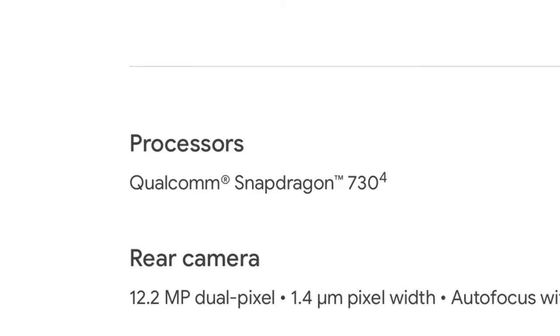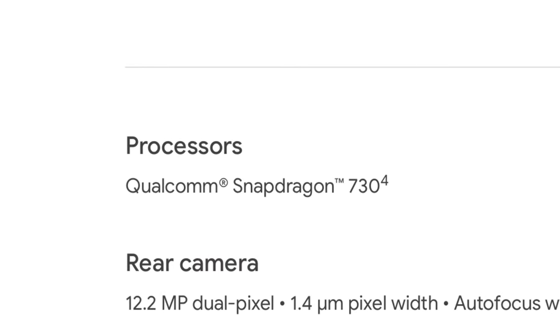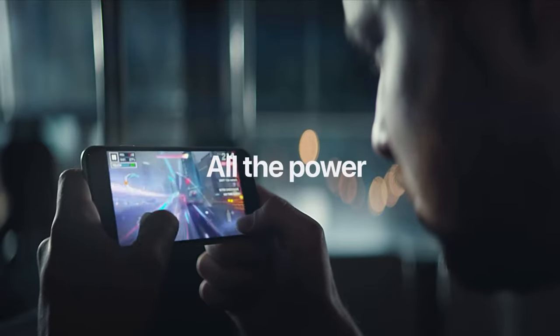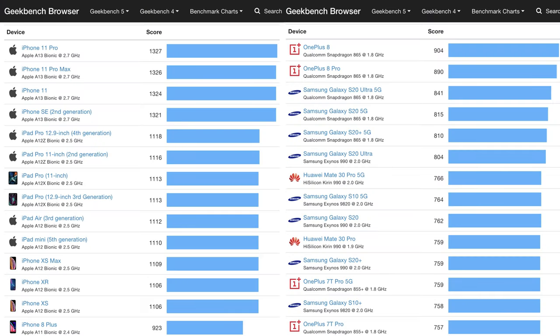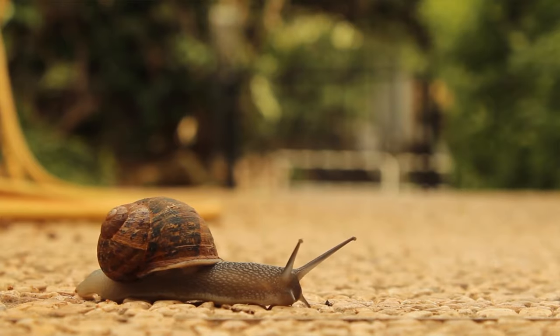The Pixel has a Snapdragon 730G for its processor, which is a good Android processor from early last year. But the iPhone SE 2 has an A13 — that's the chip from the iPhone 11. This is an amazing processor, and that's not just me being an Apple sheep. Apple's iPhone chips consistently benchmark better than their Android counterparts. So the Pixel will be a little slower than the iPhone, but not a slow phone, just slower.